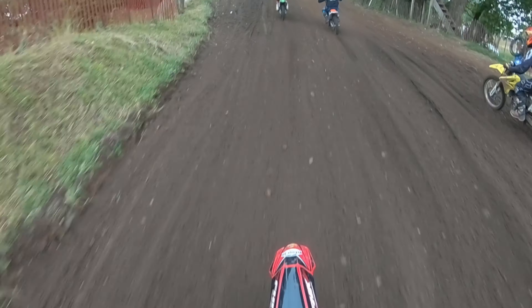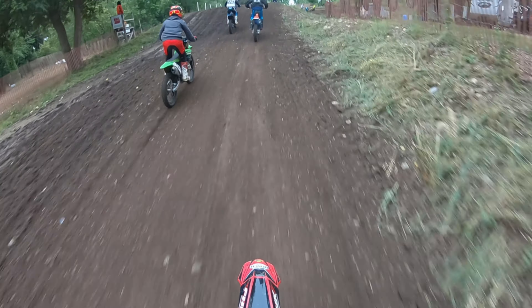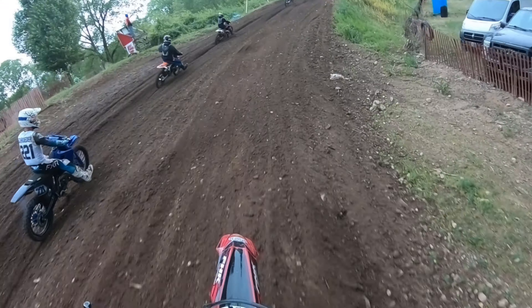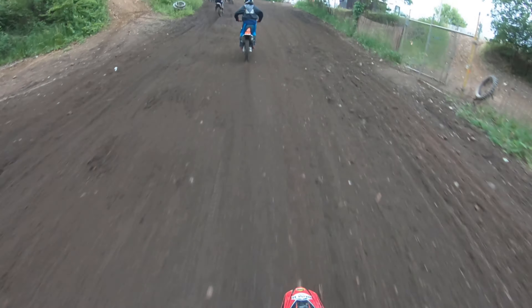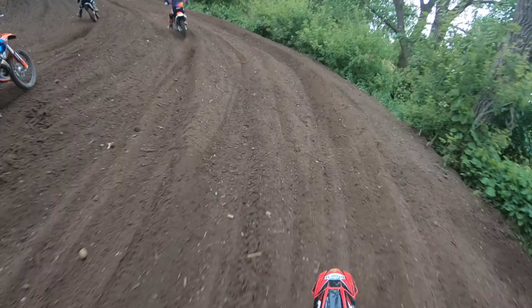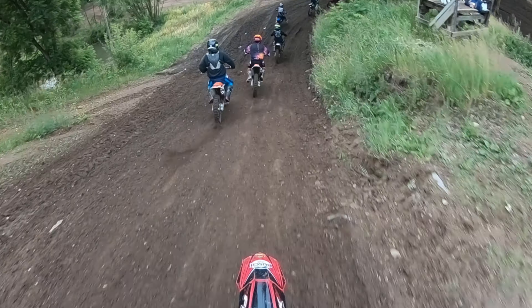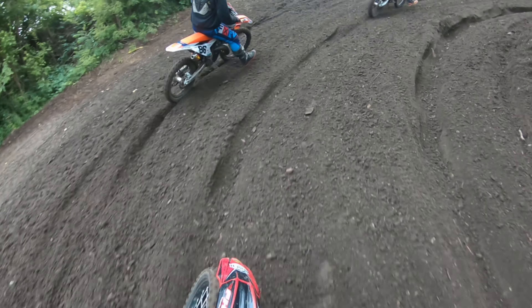Felt a lot better at this point — the track was getting really nice and grippy. As you can see through there, it's pretty smooth. I really struggle with these corners all day — always taking the outside and just inching around them. That really hurt me as far as speed and time throughout the day.